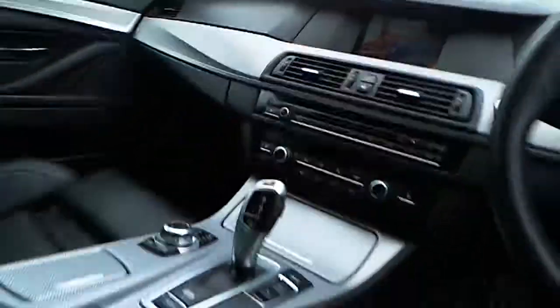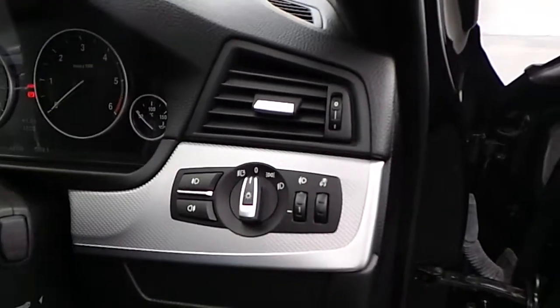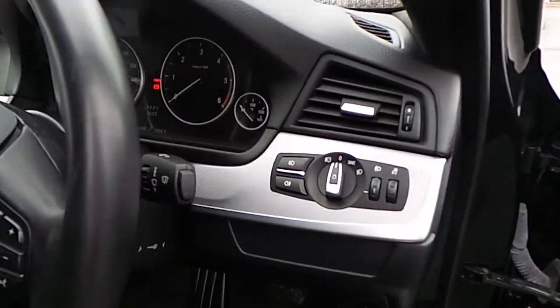On the inside we'll find full black Dakota leather, M Sport seats, electrically controlled, automatic headlights and front fog lights, and rain sensing automatic wipers.